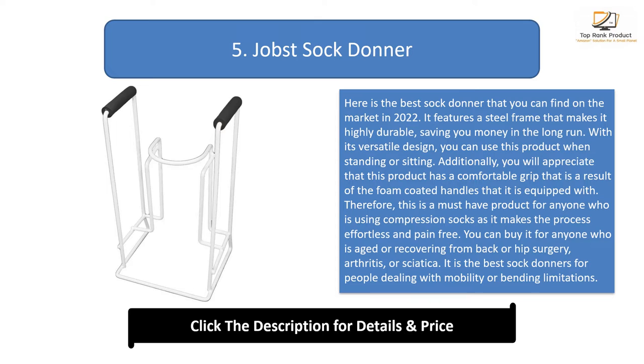You will appreciate that this product has a comfortable grip, a result of the foam coated handles it is equipped with. Therefore, this is a must-have product for anyone using compression socks, as it makes the process effortless and pain-free. You can buy it for anyone who is aged or recovering from back or hip surgery, arthritis, or sciatica.